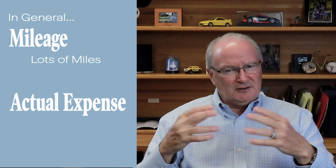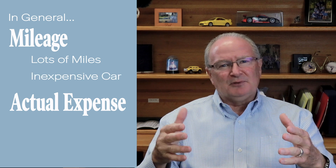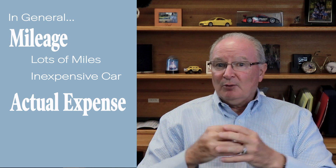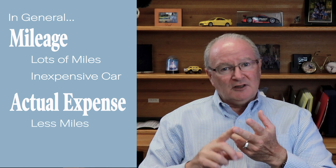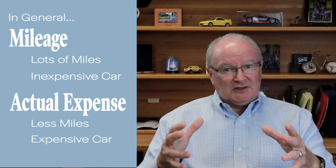The bottom line is that if you drive a lot of miles and don't drive a very expensive car, the mileage rate is usually the easiest, simplest, and fairest to you. However, if you don't drive a lot of miles, or if you drive or lease a more expensive car, then actual expense is what you'd want to take. Each situation is unique, so I'd recommend that you review and plan ahead.